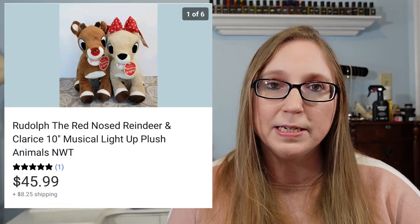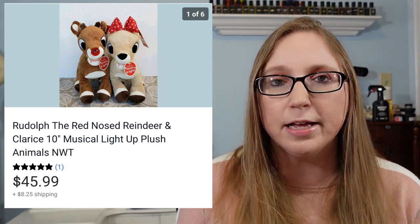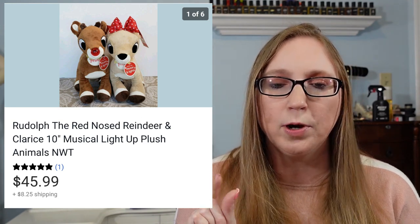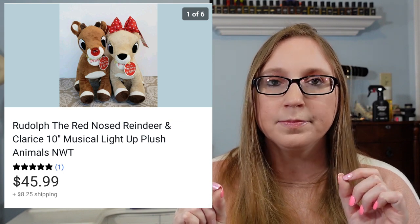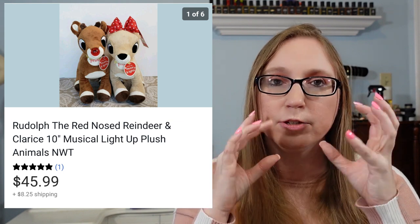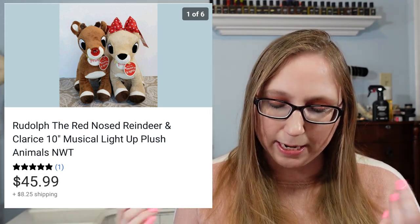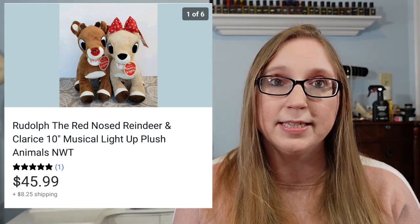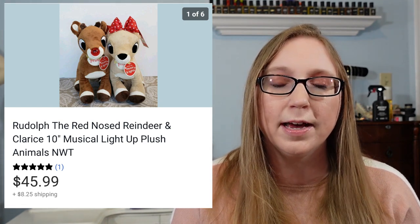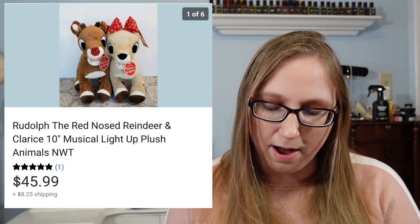Next was a set of two Rudolph the Red-Nosed Reindeer and Clarice plushies. They still had their original tags on. When you pressed their little button, Rudolph's nose lit up and Clarice's cheeks glowed like blushed. These worked perfectly. Those sold for $45.99 and I got them at a yard sale — I believe I paid a dollar a piece, so $2 total.